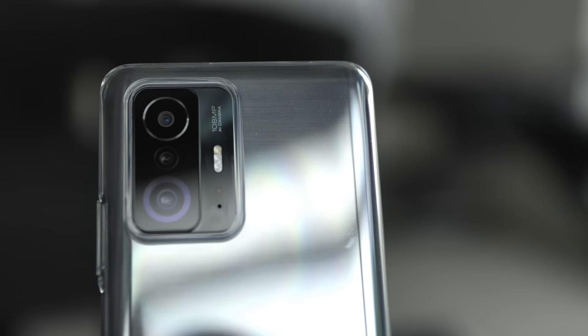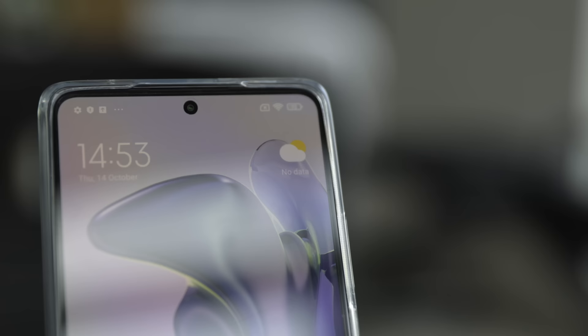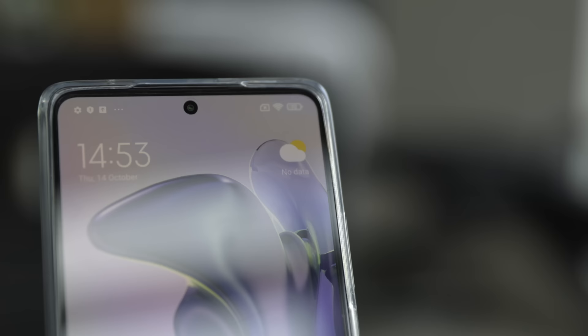I'm sure my fellow photographers and videographers are wondering about the camera specs this device offers, so let's get right into them. On the back of the device you're getting a 108-megapixel pro-grade camera, an 8-megapixel ultra-wide angle camera, and a 5-megapixel telemacro camera. On the front of the device, you're getting a 16-megapixel front-facing camera.